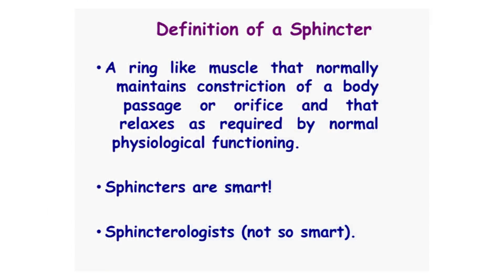As you all know, a sphincter is a ring-like muscle that normally maintains constriction of a body passage or orifice and that relaxes as required by normal physiologic functioning. So sphincters are smart. They know if what's going through is liquid, if it's a solid, if it's a gas, and they know whether it's going forward or whether it's going backwards. So sphincters are very smart.